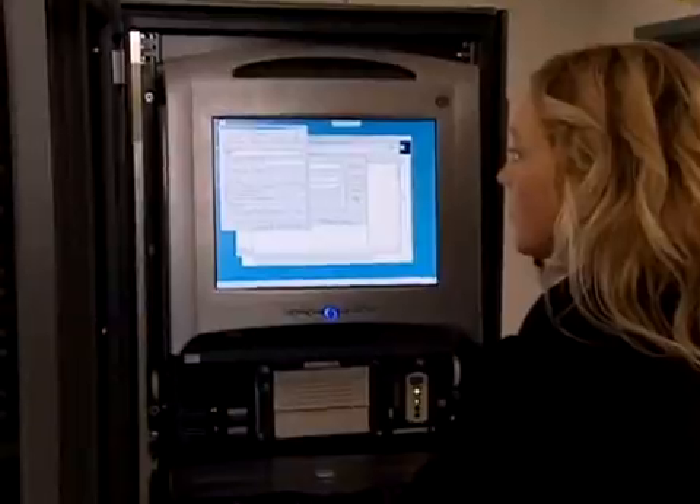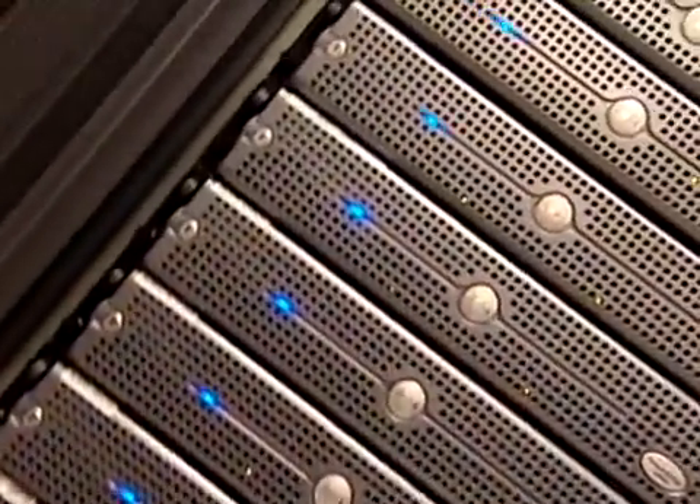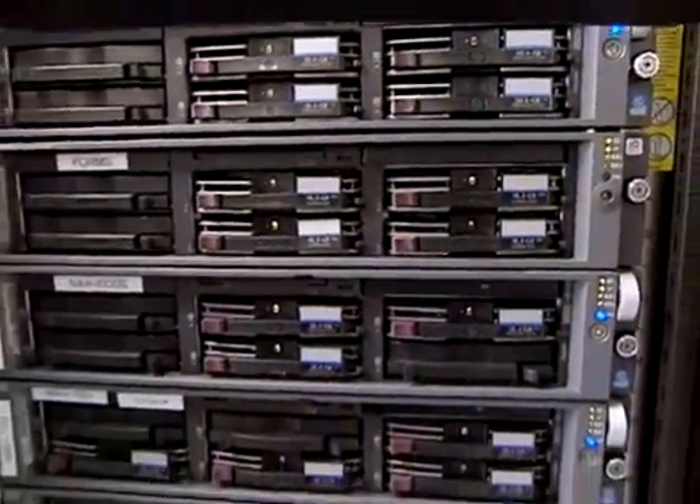At this CDPI Tech Alliance data center, we have 41 servers and 6 storage arrays supporting our production environment. That's mostly a mix of Dell and HP hardware. Each of our servers has dual network interface cards, which provides operational redundancy and network load balancing that supports our 99.999% uptime.